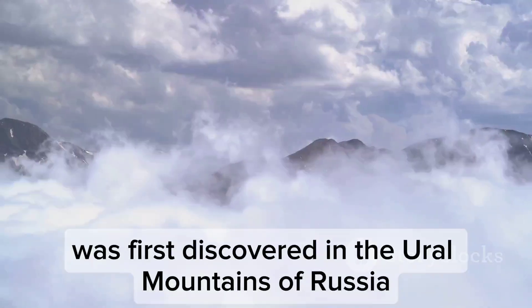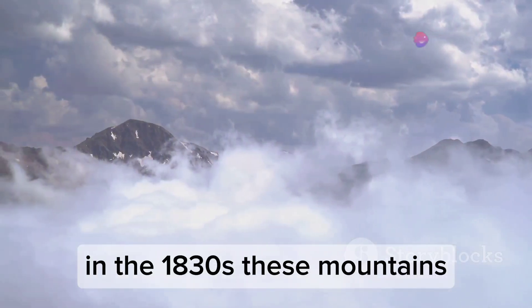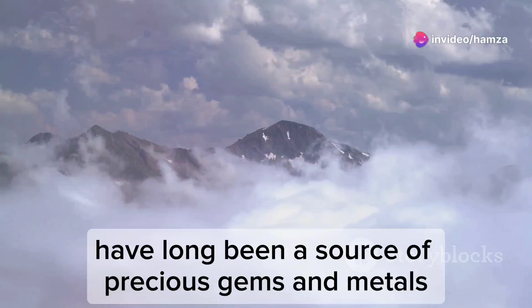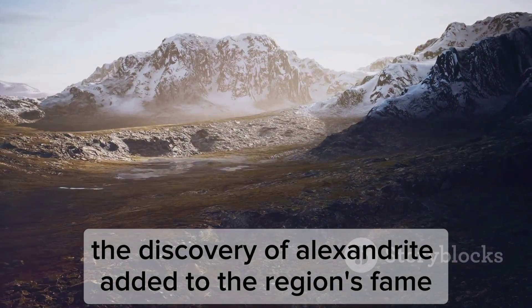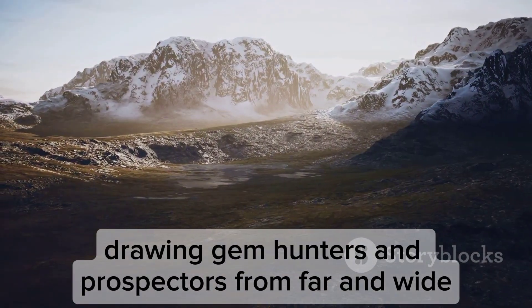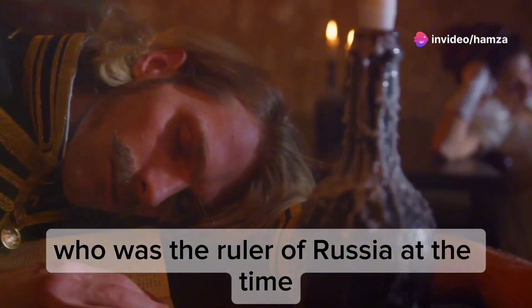Alexandrite was first discovered in the Ural Mountains of Russia in the 1830s. These mountains, rich in mineral deposits, have long been a source of precious gems and metal. The discovery of Alexandrite added to the region's fame, drawing gem hunters and prospectors from far and wide. It was named after Tsar Alexander II, who was the ruler of Russia at the time.